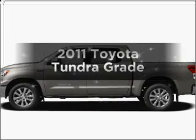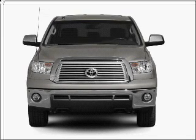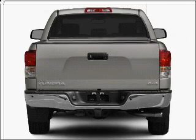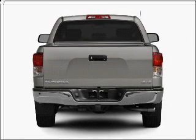Get noticed in this 2011 Toyota Tundra. Travel the roads in style and comfort in this great vehicle. With a powerful 8-cylinder engine connected to a smooth-shifting 6-speed automatic transmission, you will appreciate the safety feature of anti-lock brakes.